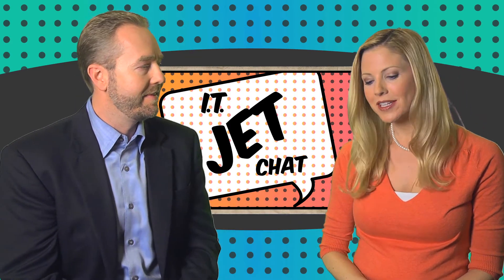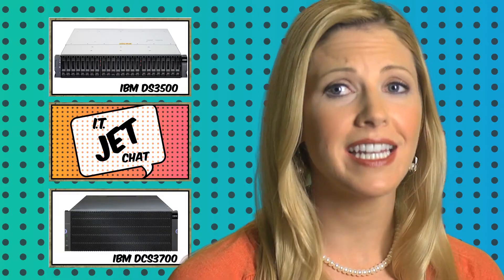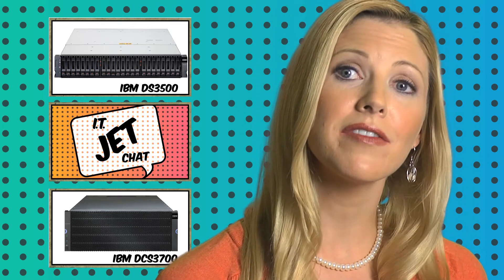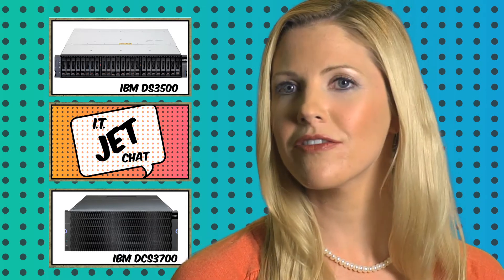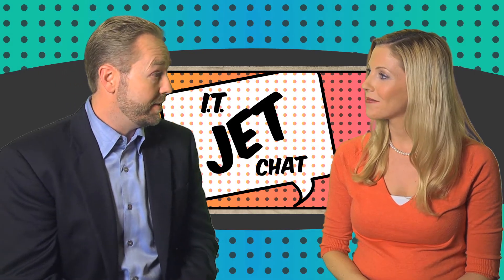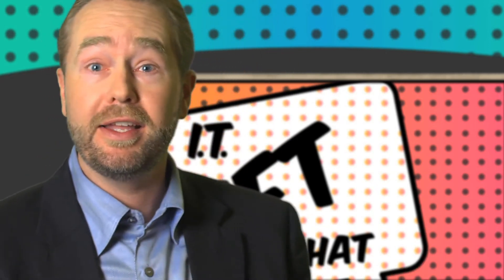I understand IBM has recently made some significant changes to the DS3500 and DCS3700 storage systems base feature set. Can you tell us what has changed and how does this affect IBM's partners and customers? We're really excited about Project Simplicity, which takes over 45 different complex premium feature keys and reduces it to two simple groupings. The first grouping is the best, of course, because it's free.